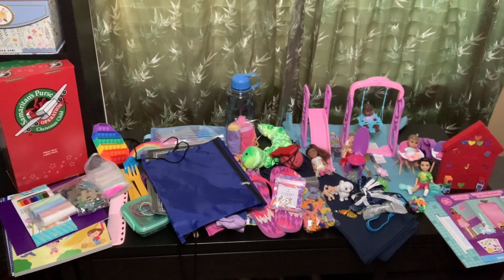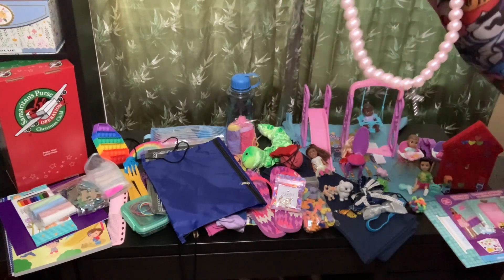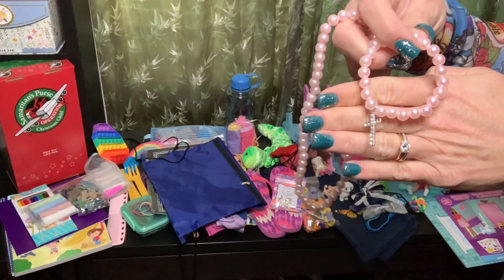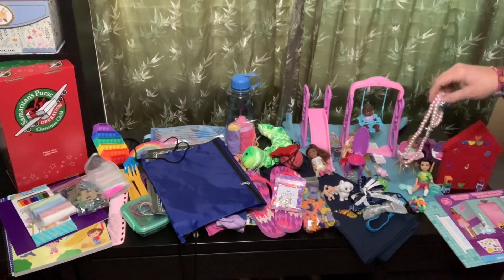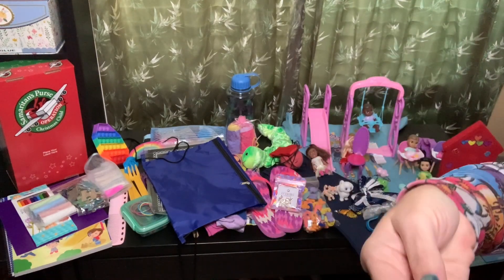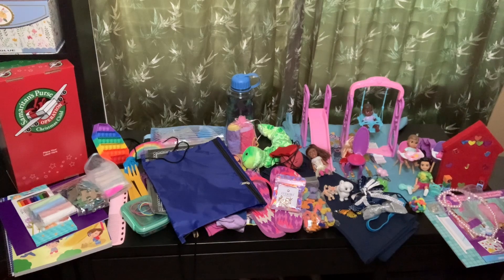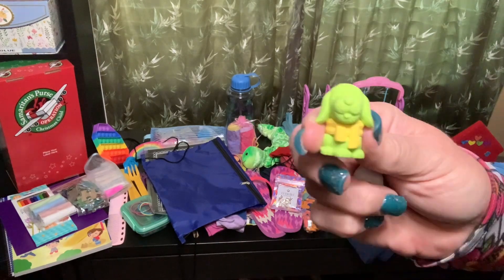And I gave her a bead necklace with a cross on it - these are the ones I got at Ross - and the matching bracelet. And she has two rings that I also gave her - they're just some heart rings, and there are some plain band rings. And she has a dog eraser - this is one of the cat erasers - and that's the dog eraser.